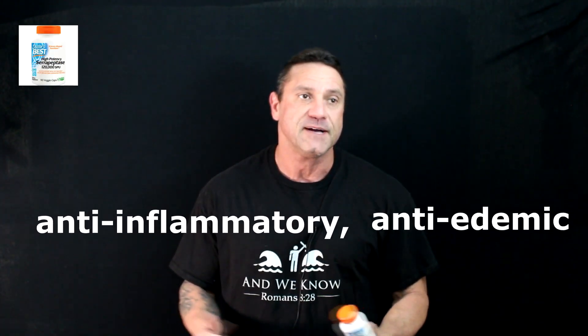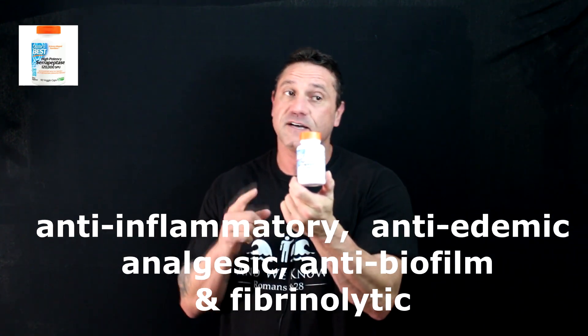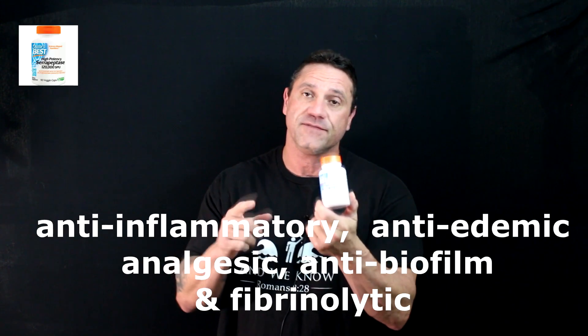Serrapeptase — very, very good. Overall, this is phenomenal for an overall healthy inflammatory response. The main thing about serrapeptase, in a nutshell, is it dissolves scar tissue related to inflammation, and the doses vary according to what condition you're trying to treat.